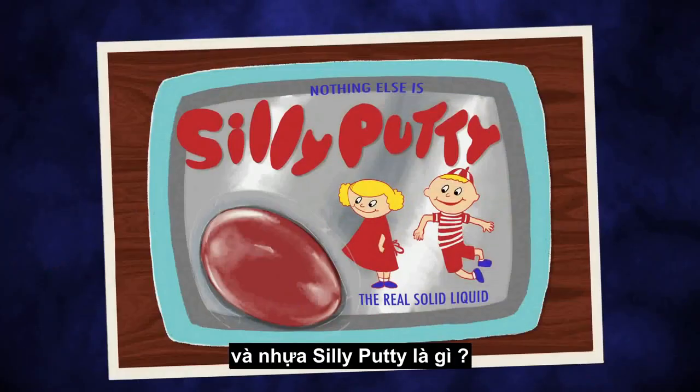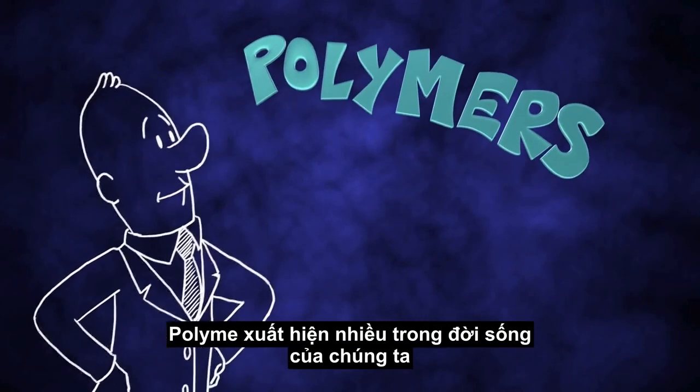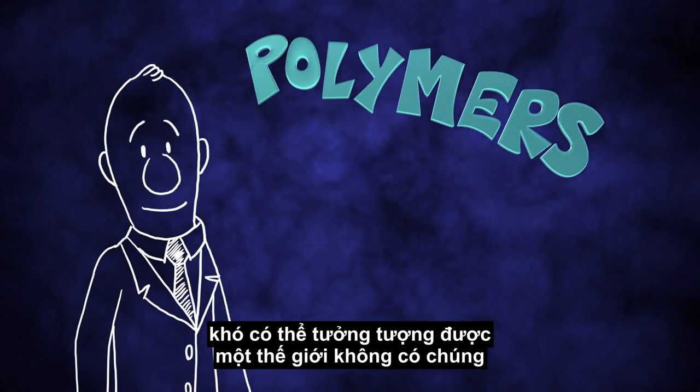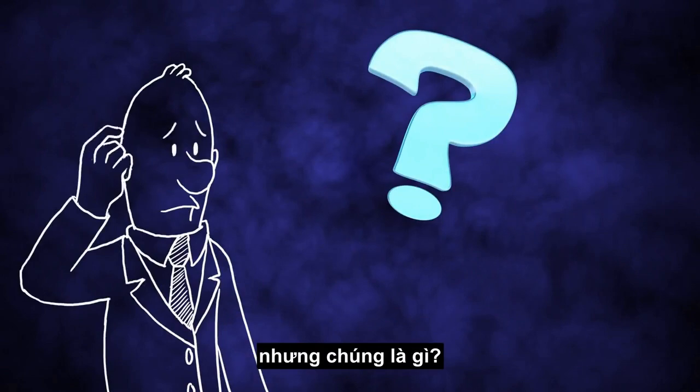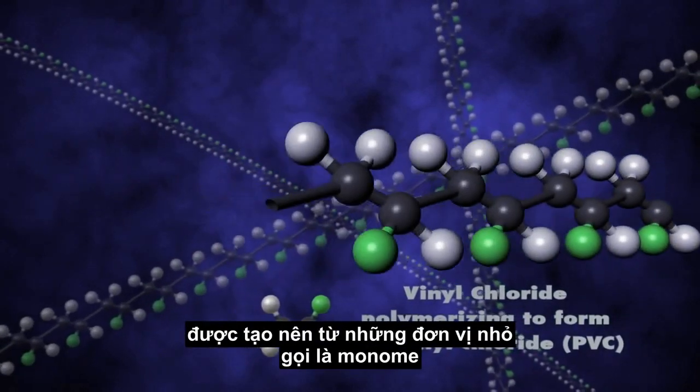What do silk, DNA, wood, balloons, and silly putty all have in common? They're polymers. Polymers are such a big part of our lives that it's virtually impossible to imagine a world without them. But what the heck are they? Polymers are large molecules made of small units called monomers,